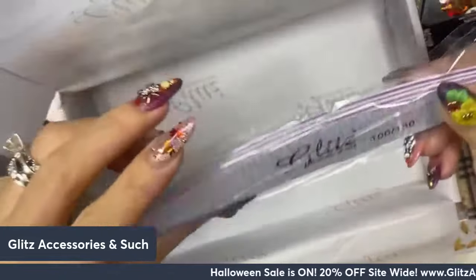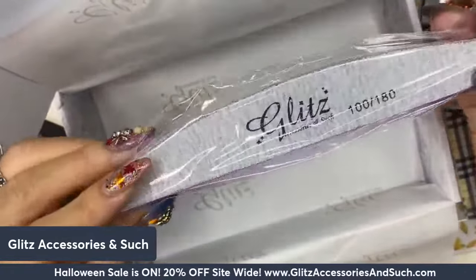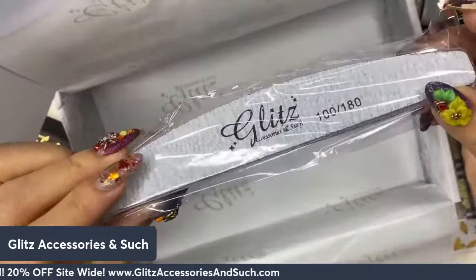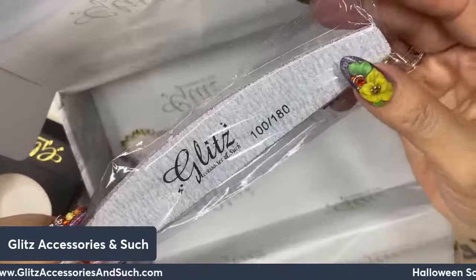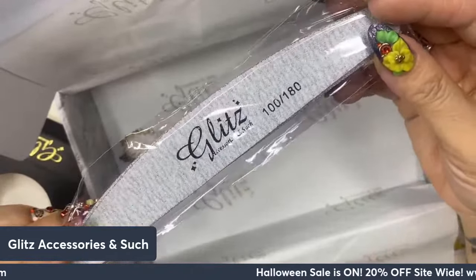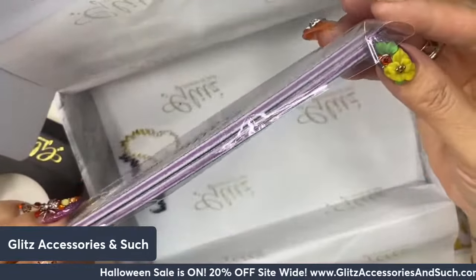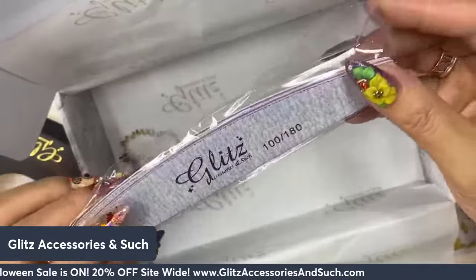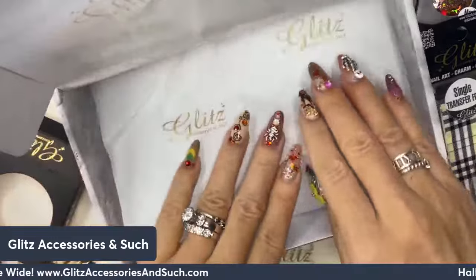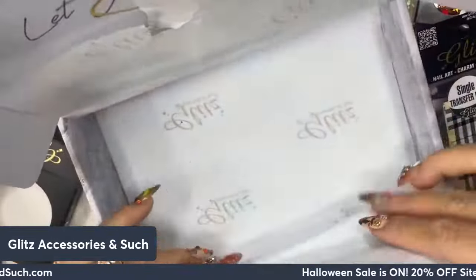Of course, we always have two 100/180 grit hand files — the best for filing and shaping your nails with precision, whether you're using liquid and powder, Velvety Gels, or gel extensions. You always have these in your subscription box. And of course, 3D flowers!